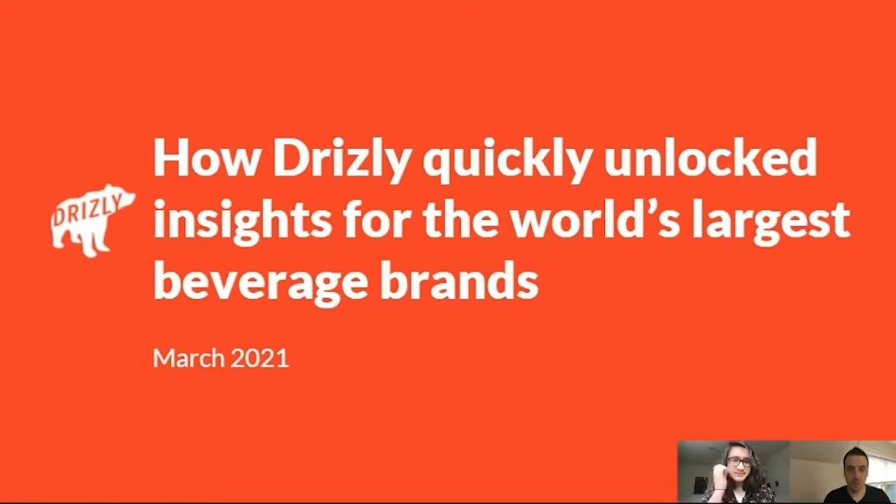I'm Seth Rosen. I work at HashPath. We are a Looker consulting partner, and really where we focus is helping companies launch customer-facing data products — leveraging the Looker platform to go to market and actually build a product. Really excited to share what we did with Rocky and team and how it came up.